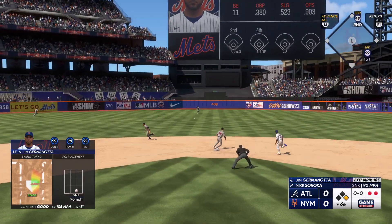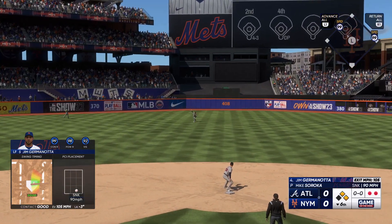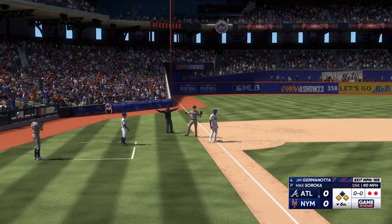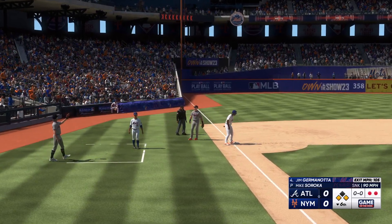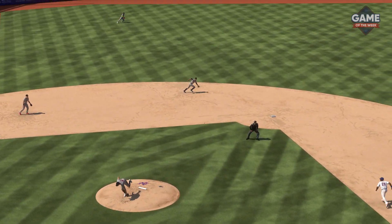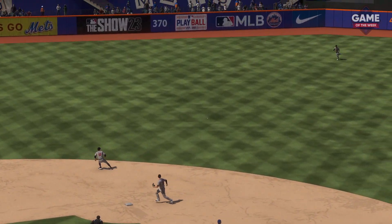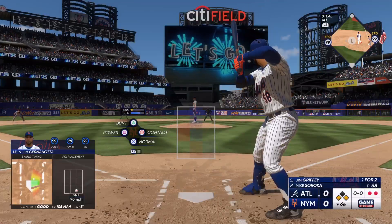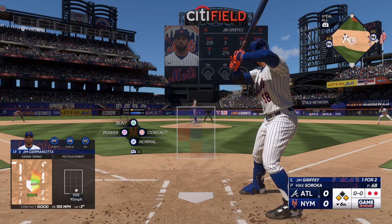Hard grounder into the outfield for a knock. The lead runner around second — the throw in — in there safely. Didn't take long to get a result for that at bat. He smashed that one through the infield. When it's hit that hard, it makes it very tough on the infielders to make any sort of play. And now they've got some speed on first, so we'll see if they try to get him into motion.